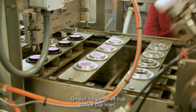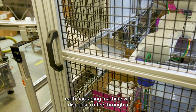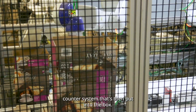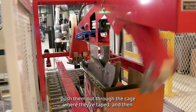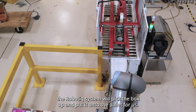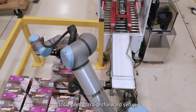Our single serve coffee cup lines — each packaging machine will dispense coffee through a counter system that's then put into the box. The robot system we have for that will grab the boxes, push them out through the cage where they're taped, and then the robot system will pick the box up and put it onto the pallet for us. It's a pretty straightforward setup.